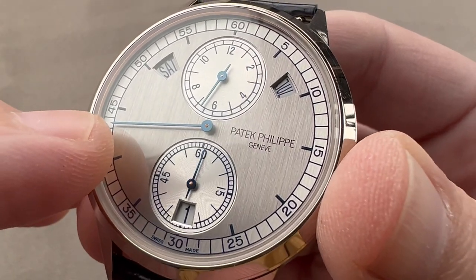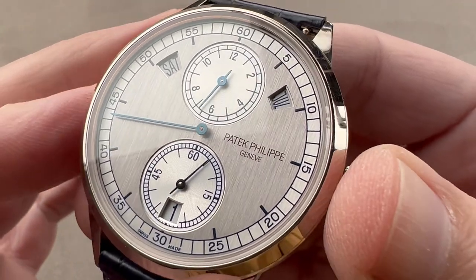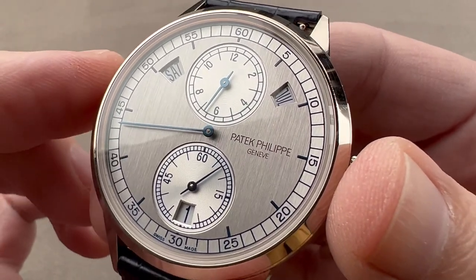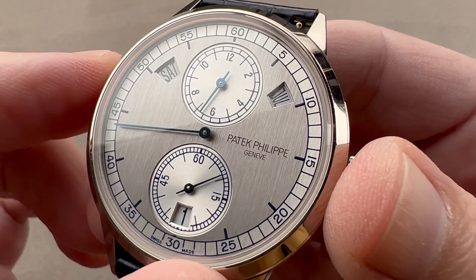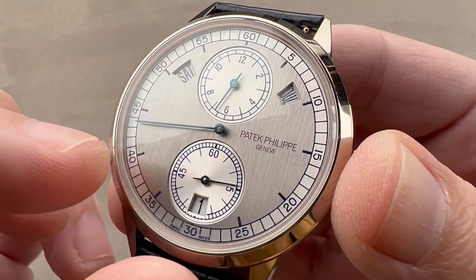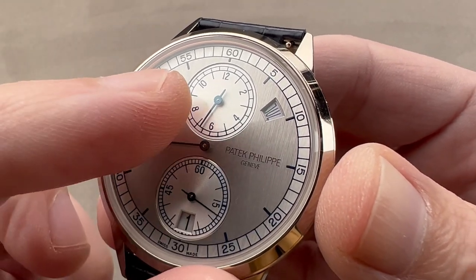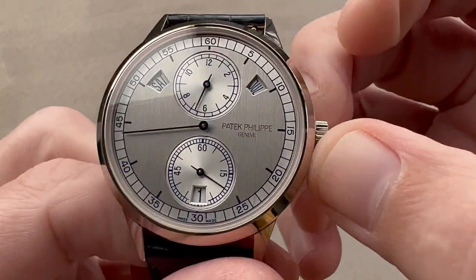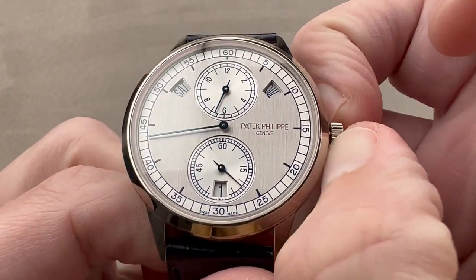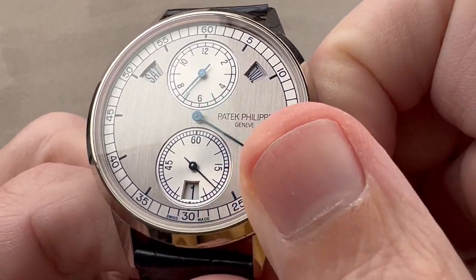We have a regulator-style dial, much like a vintage regulator clock, which was often used in watchmaking studios to set watches for chronometry tests. Regulator means it separates what are usually superimposed or paired functions — hours, minutes, and seconds. This is a modern Patek Philippe caliber, which means when you put it in setting mode, hacking seconds is activated. You read the hours up at the top, the minutes at center, and the seconds are down at the bottom.